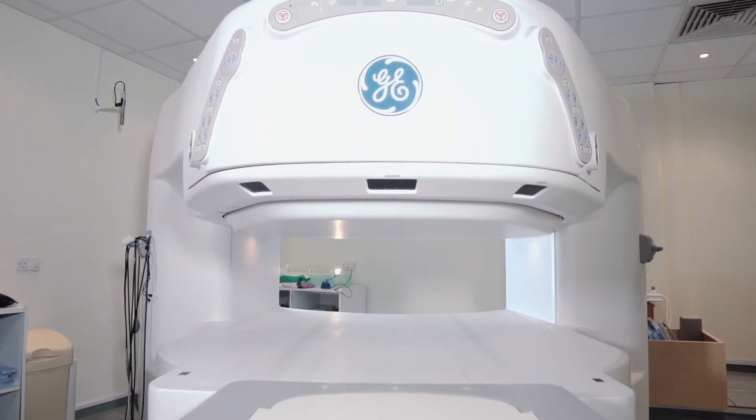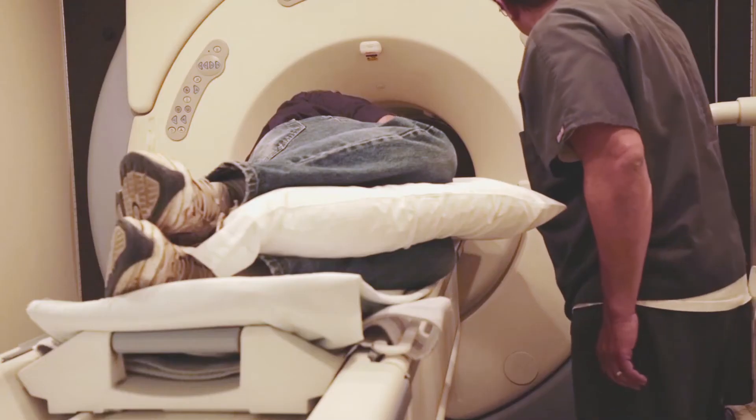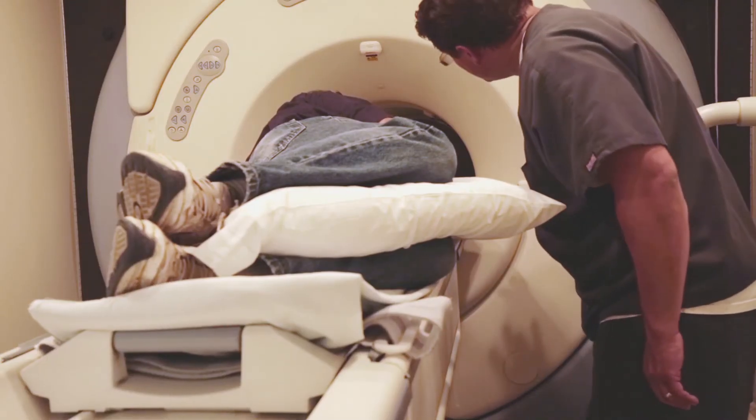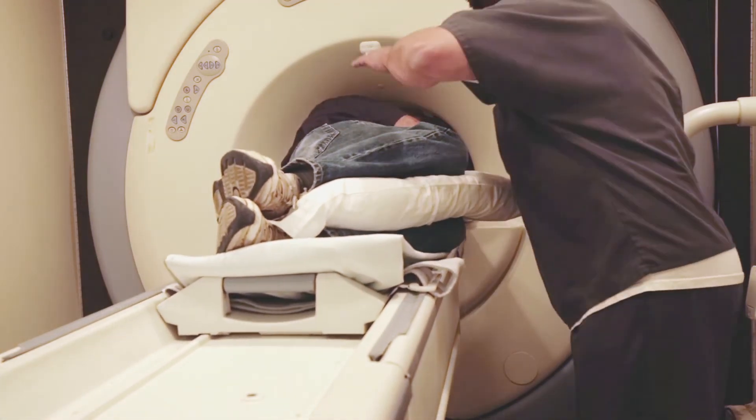Our open scanner has a width of 132 centimetres and no sides, making it a more comfortable and less stressful experience for our patients. A standard tube is just 66 centimetres wide and you can see here how an average sized person almost entirely fills the tube.